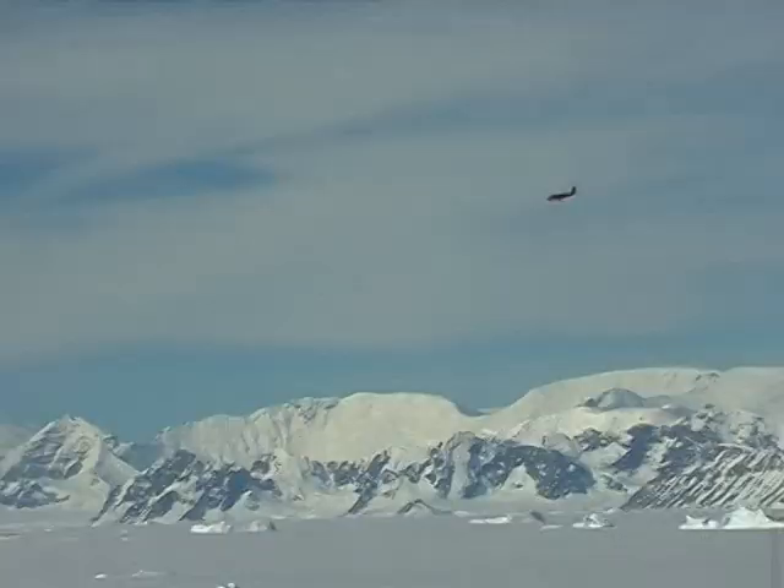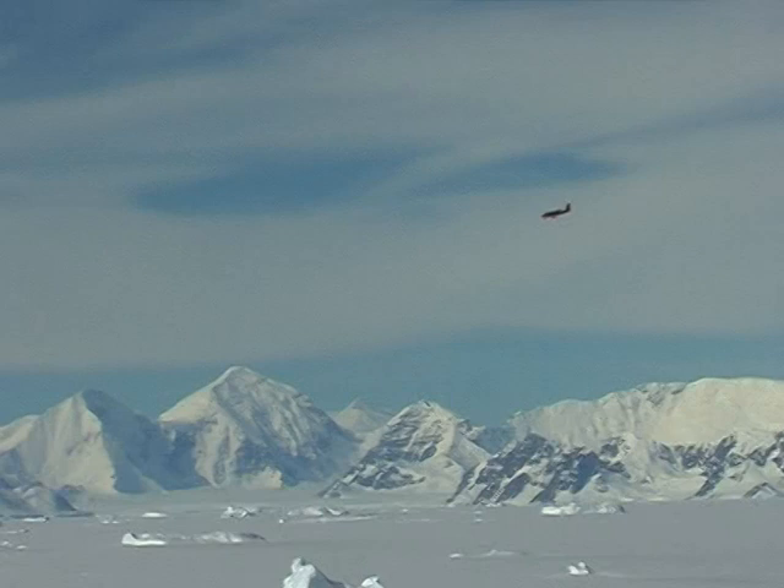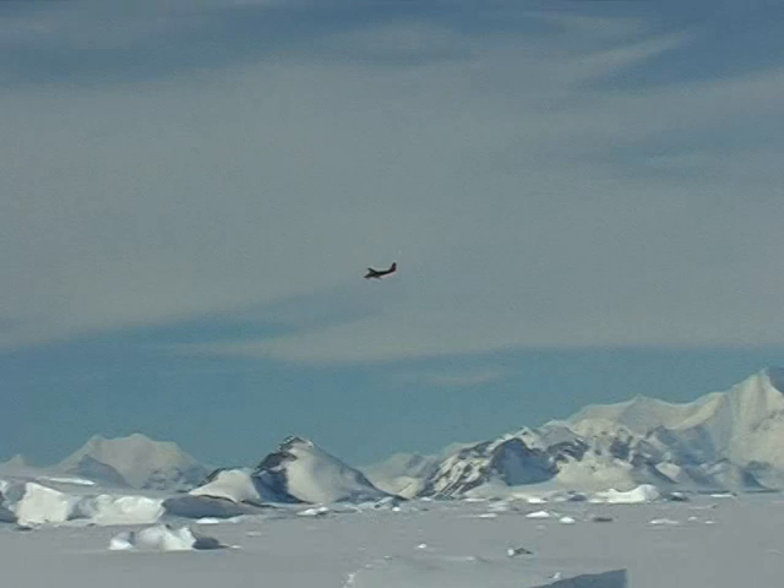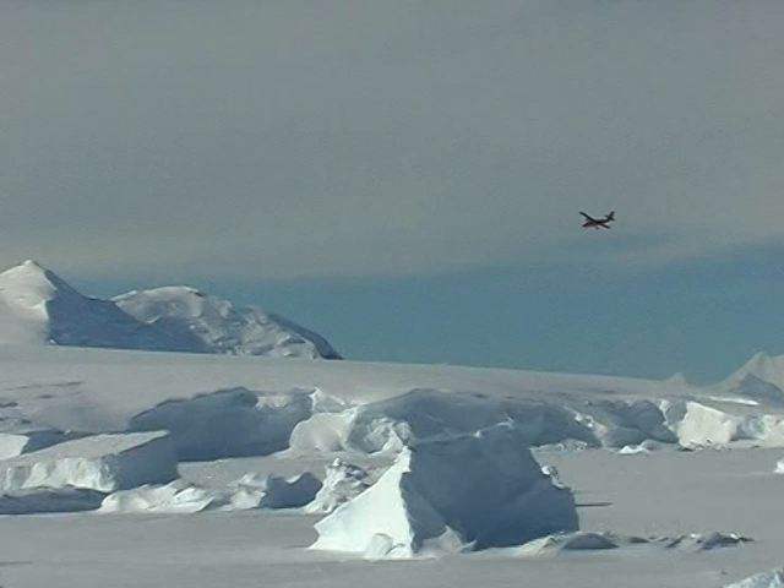This is one of our Twin Otter aircraft coming to land. It's been out on a routine fuel run and it's coming back to base now. The Twin Otter is a very hardy little aircraft, designed for operating on short strips, on gravel, and ours are equipped with skis, so they can land on skis or on wheels, as they do here at Rothera on our 900m runway.